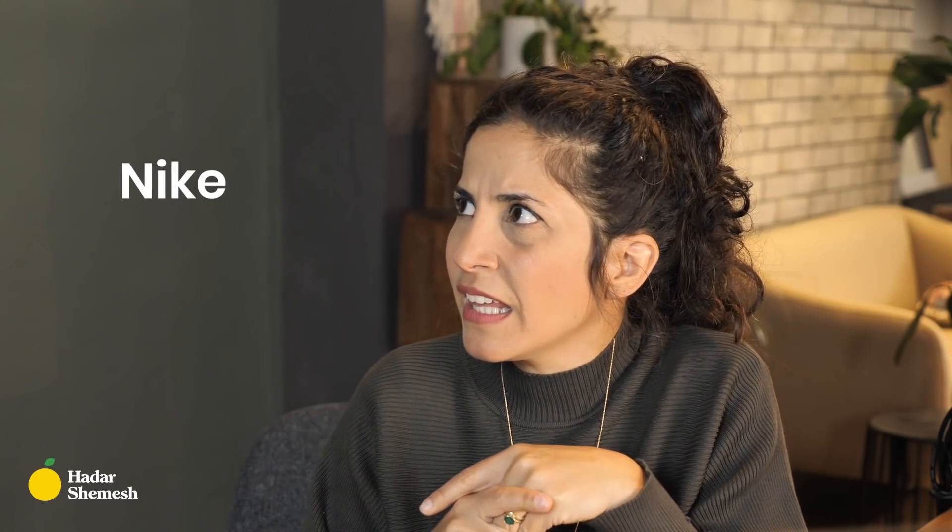How to pronounce: often, root or route, Worcestershire, Nike, entrepreneur, SHEIN.